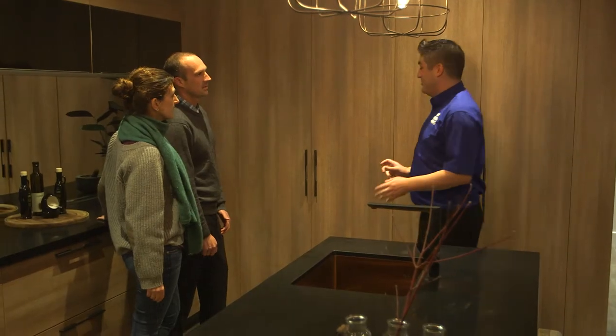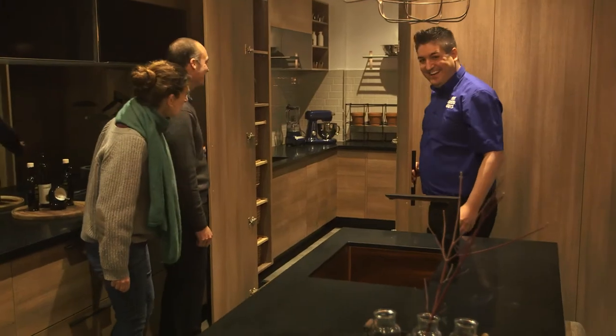But wait, there's a hidden surprise. The butler's kitchen — it's so large, you wouldn't think it was there. Look at that.